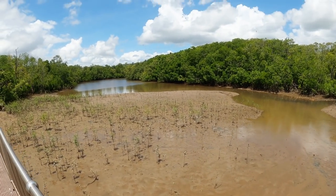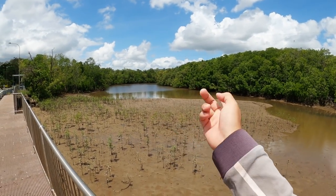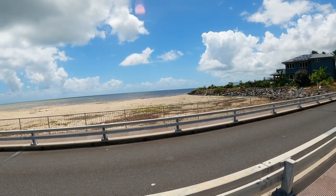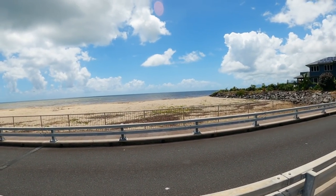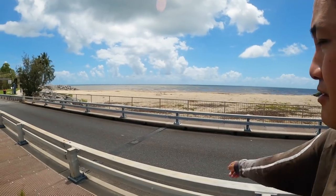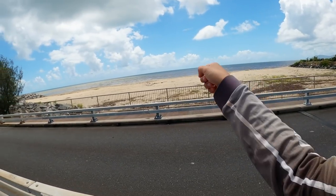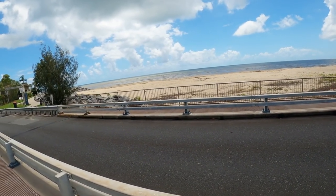Easy place to get some mullet if you're chasing livies - get them here and take them down to the beach and just cast off the beach. You can also get bait off the beach in good times, and prawns as well. Let's go down to the beach and see what it looks like.